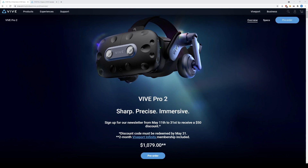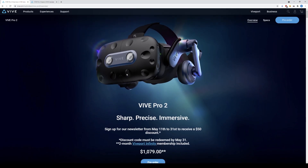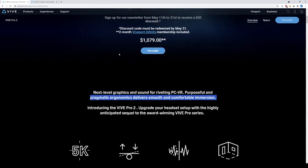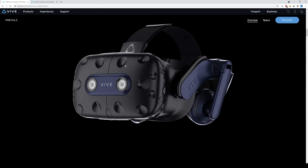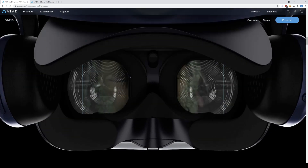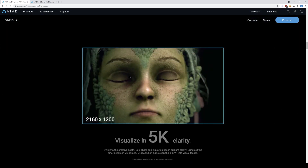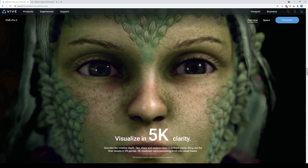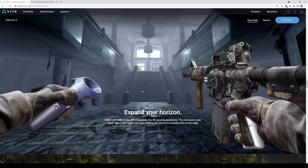First let's go over the Vive Pro 2. We have a VR headset that is $800 or $1,080 Canadian dollars. It has 2.5K resolution per eye — 2448 by 2448 per eye — which they call 5K. It has 120 degrees field of view, though we don't know for sure if that's diagonal or horizontal.